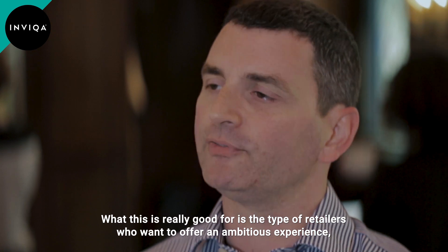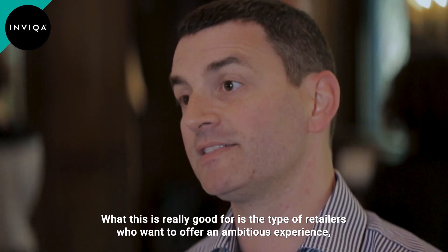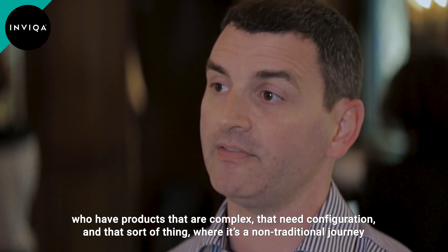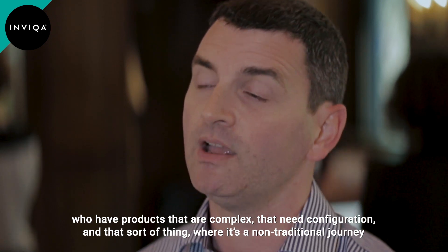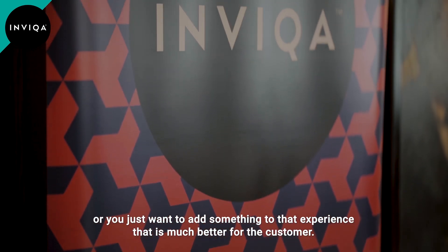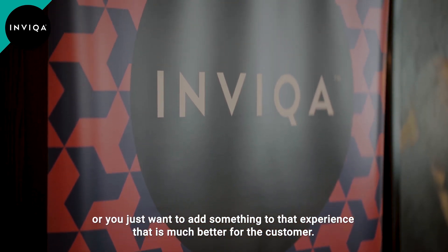This is really good for the type of retailers who want to offer an ambitious experience — where you have products that are complex and need configuration. Where it's a non-traditional journey, or you just want to add something to that experience which is much better for the customer.